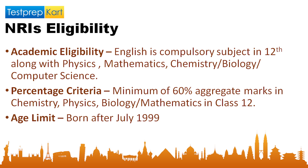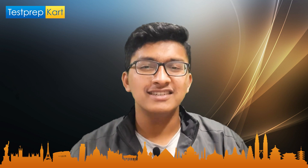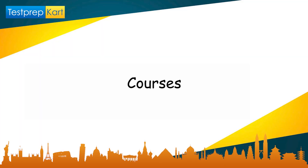Regarding the age limit, as of 2021, candidates should have been born after July 1999 to be eligible to apply. The same rule applies proportionally for 2022, 2023, and subsequent years.